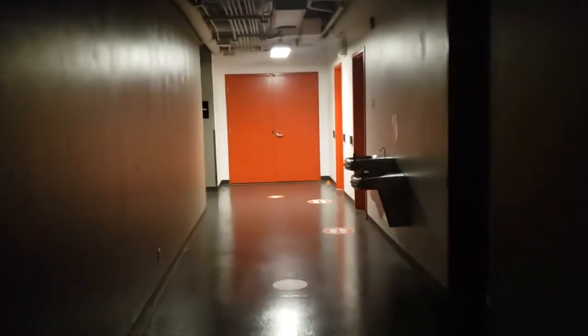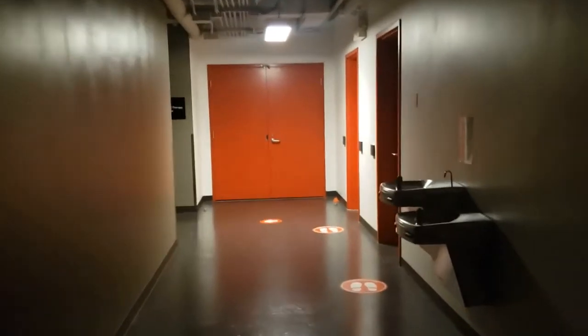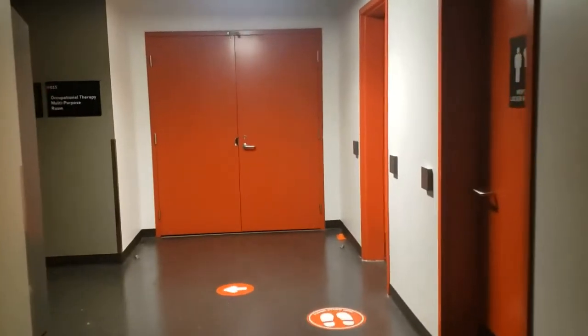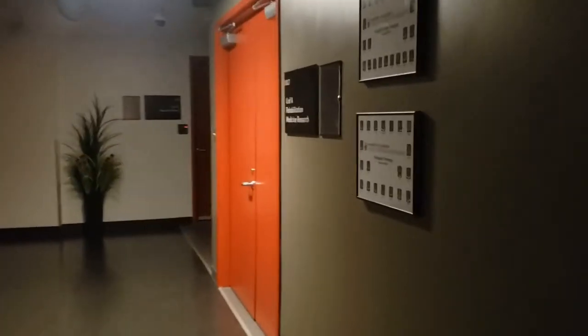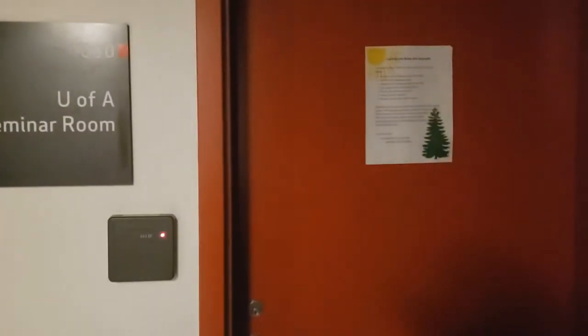And here we are in the basement. Unfortunately, it's a little bit dark today just because we don't have any students on site right now. But we do have four rooms down here as well. Through here is the occupational therapy multipurpose room, and just down this hallway we have a research lab. And around the corner is another physical therapy clinic lab, and through here is our comm room.